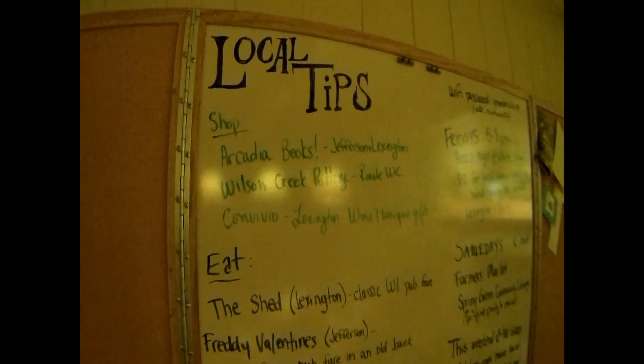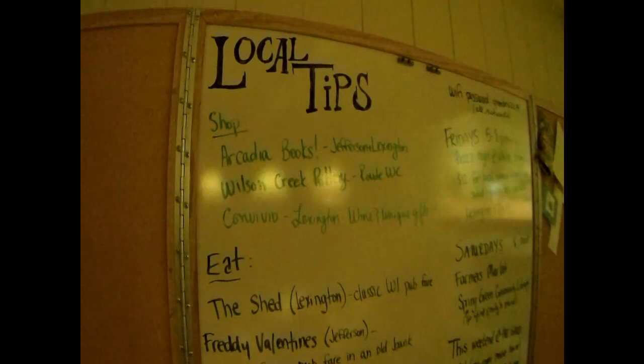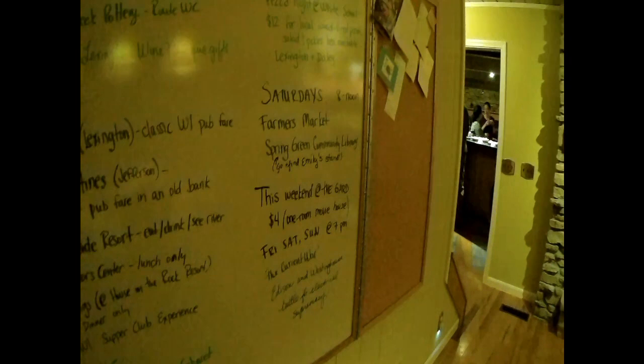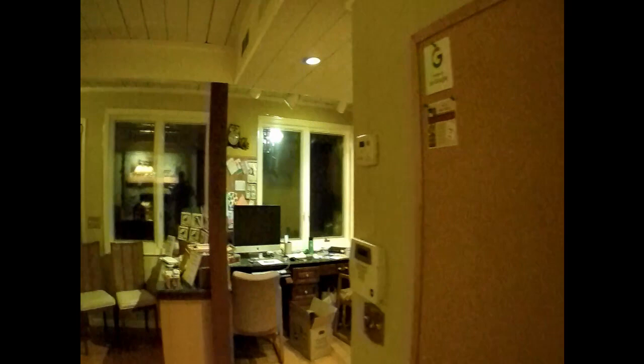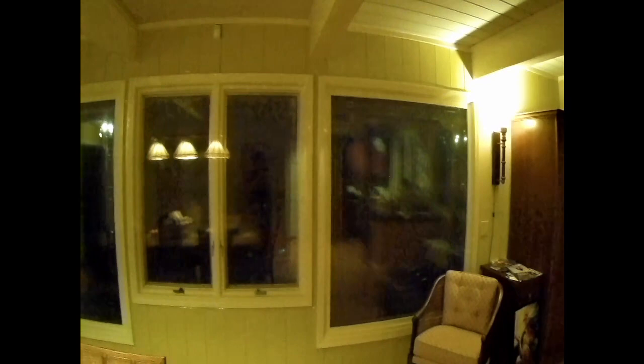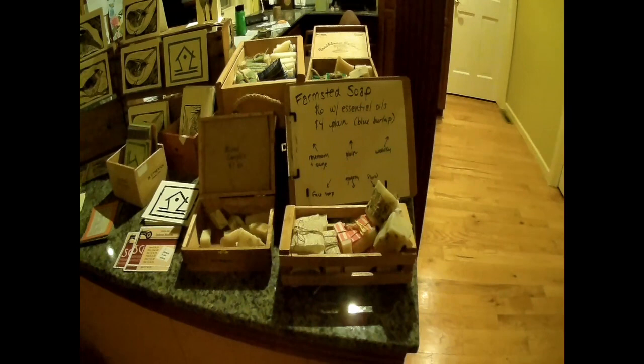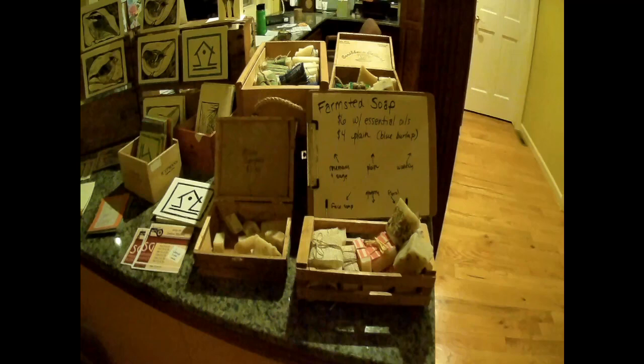Emily and Anna also have local tips here — places to shop, places to eat, places to enjoy a beverage. They also have a little note board with notes from people who have stayed here. They have Bird House Inn printed cards, and Armstead soaps available for purchase: Rosemary, Sage, Plain, Woodsy, Face Soap, Gingery, Floral. Like I said folks, this place — you really got to check it out in person.